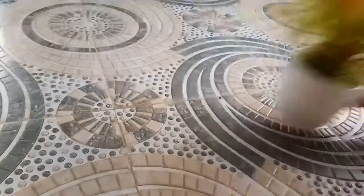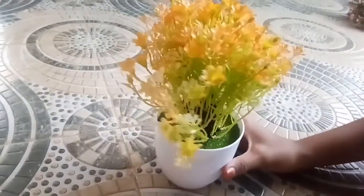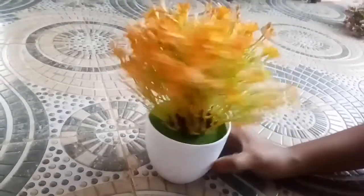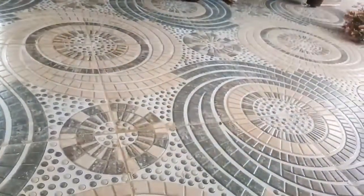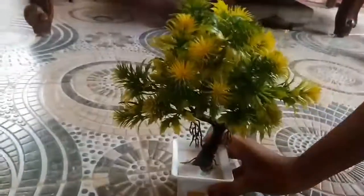These flowers are very nice. They are yellow and green.